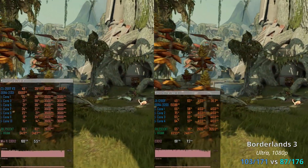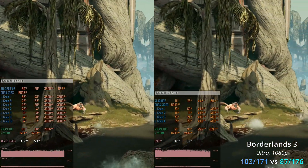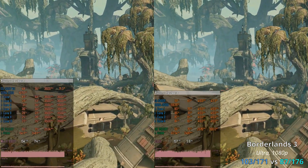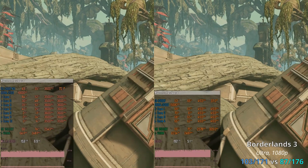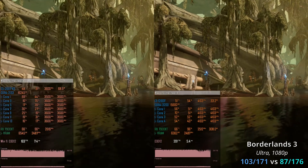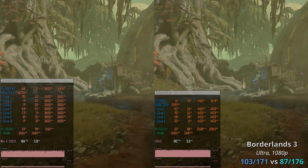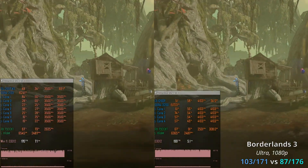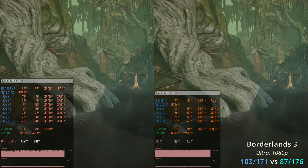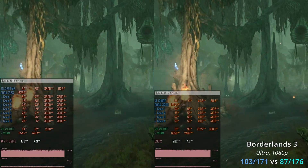In Borderlands 3, Xeon E5 delivers a smoother experience even though Core i3 is slightly faster on average. Xeon E5 delivers 103–171 FPS while Core i3 delivers 87–176 FPS. During difficult benchmark scenes, Core i3 dips below 90 FPS, while Xeon E5 stays above 100 FPS at all times. These FPS dips with Core i3 can be annoying, whereas Xeon E5 delivers a consistently smoother experience with at least 100 FPS throughout.